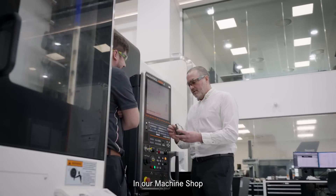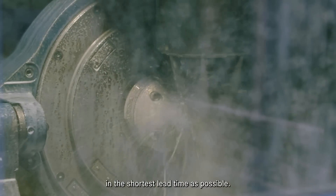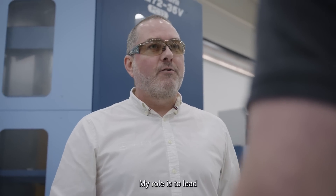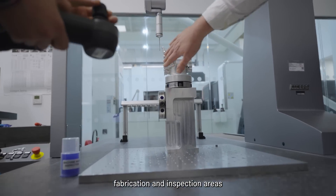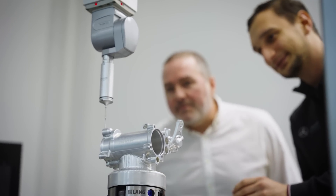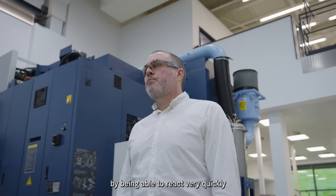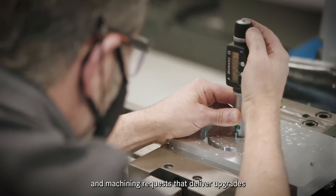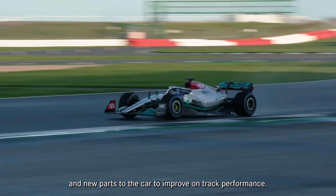In our machine shop, we mainly focus on high complexity, high volume machining and the target of being able to deliver the highest quality components in the shortest lead times possible. My role is to lead and coordinate activity within the machining, fabrication and inspection areas to ensure we're as effective as possible in supporting the manufacturing demands of the team. The machine shop brings performance to the team by being able to react very quickly to new component releases and machining requests that deliver upgrades and new parts to the car to improve on-track performance.